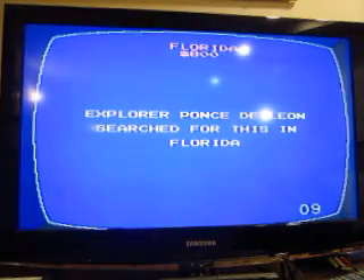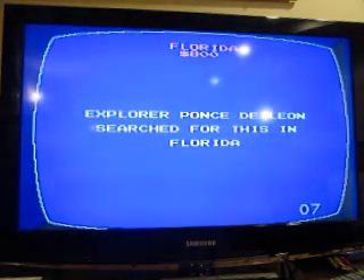Florida for 800: explorer Ponce de León searched for this in Florida. The Fountain of Youth.